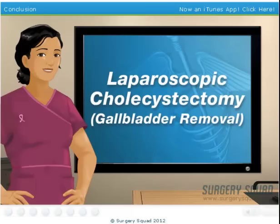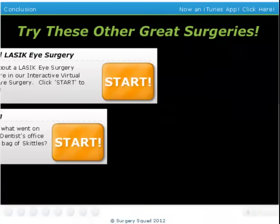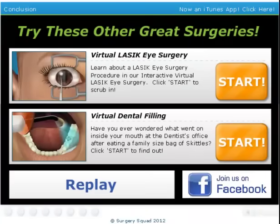You did a great job today. While you're here, try your hand at one of our other surgeries here on SurgerySquad.com.